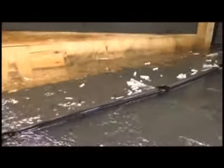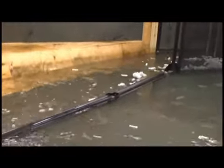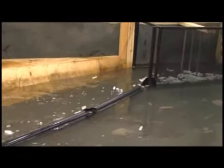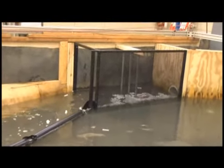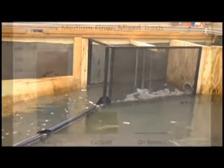As you can see, some of the less buoyant objects were able to escape under the boom. However, from our results, 70-90% of the trash objects were caught in the various flow depths and velocities we tested.